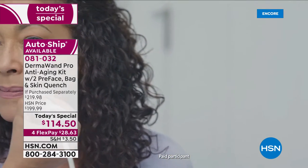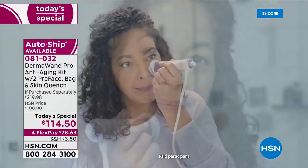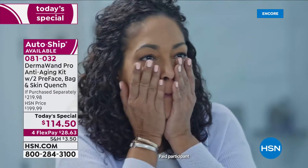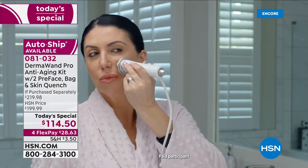'I have always struggled with the visible signs of aging. But after using DermaWand Pro, it has really helped with my visible pores. I'm always looking for a way to simplify my beauty routine, so adding the DermaWand Pro has really improved the overall look and feel of my skin. DermaWand Pro is such a handy tool to have at home when you just need a skin refresh.'